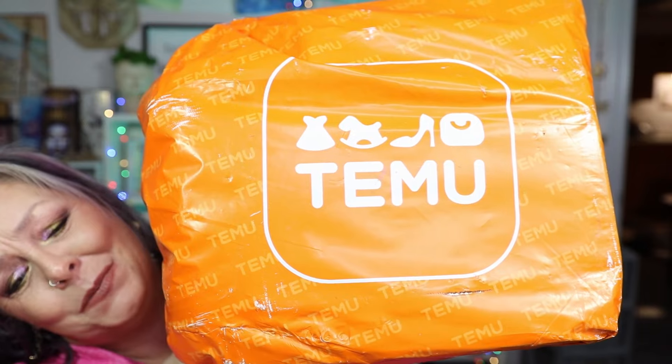Hey howdy hey y'all, Leanna here, and in today's edition of 'What's on the Porch' — holy cow, it's a big old bag of Temu! I'm so excited.